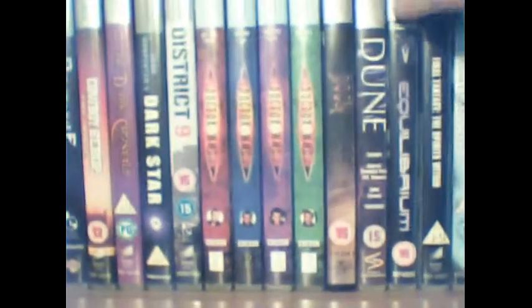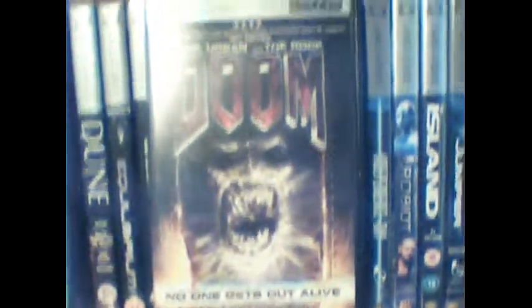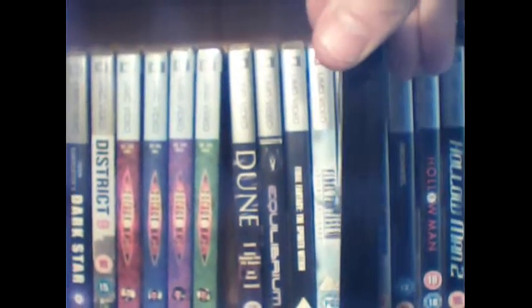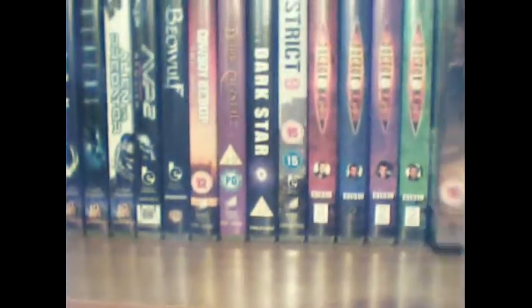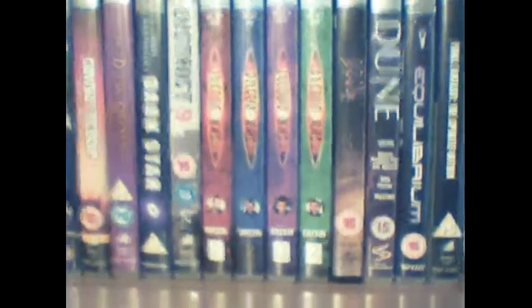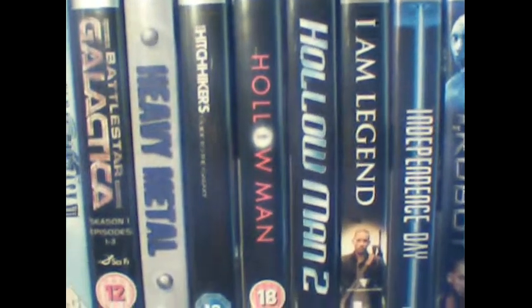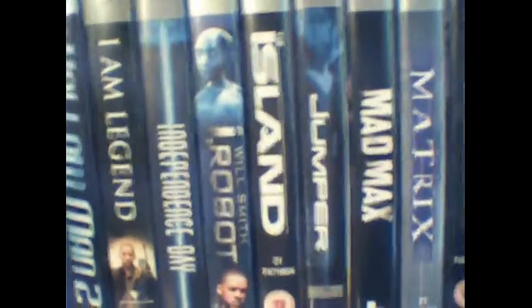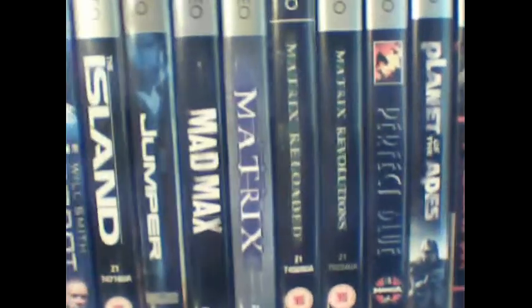Just going back to the Doom movie — this was actually a unique release in the sense that it was in an all-black cover. If you can see there, this UMD actually comes in a black cover, whereas most UMDs came in clear covers. So it's quite unusual. We've got Heavy Metal there, Hitchhiker's Guide to the Galaxy, the Hollow Man movies, I Am Legend, Independence Day, iRobot, Island, and Jumper. As you can tell, I'm quite an avid sci-fi fan.